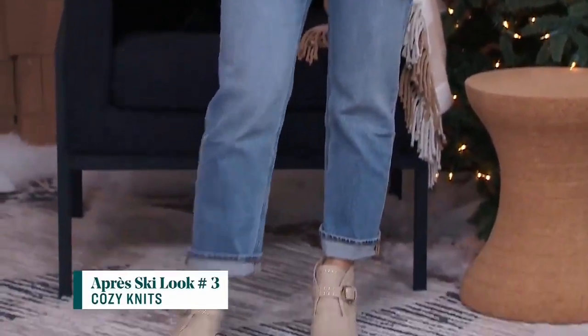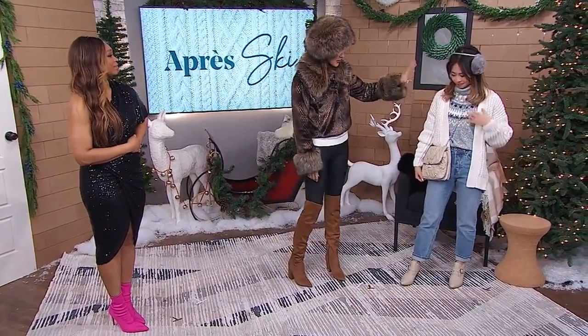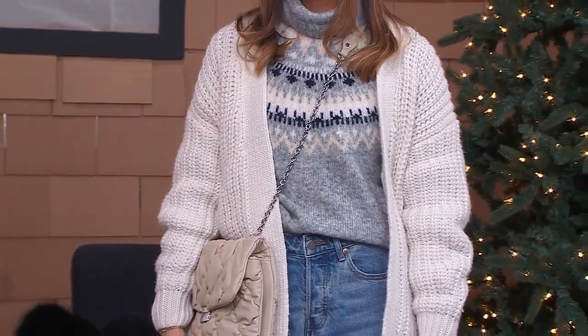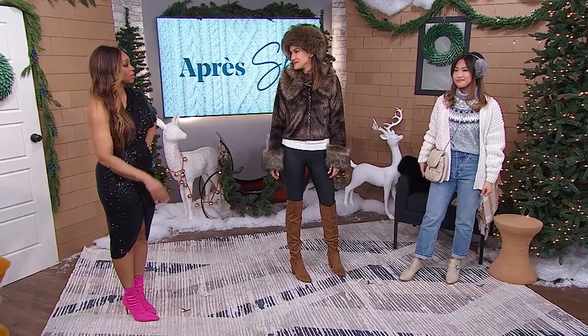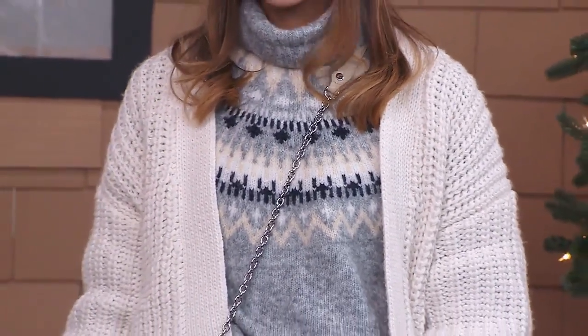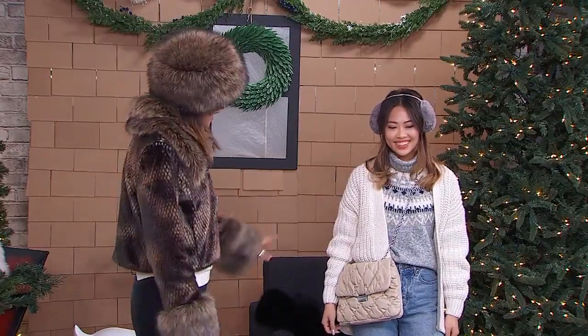Next we have Sharon in cozy knits — this whole look is from H&M. It's a more neutral palette, because bold colors aren't for everyone. There's a lot of warmth and comfort here. You can't talk about après ski without the fair isle pattern — it screams winter, holidays, classic seasonal style. We've done a French tuck paired with jeans — a great look for shopping in the village during the day — and neutral accents with a quilted bag and a bootie.